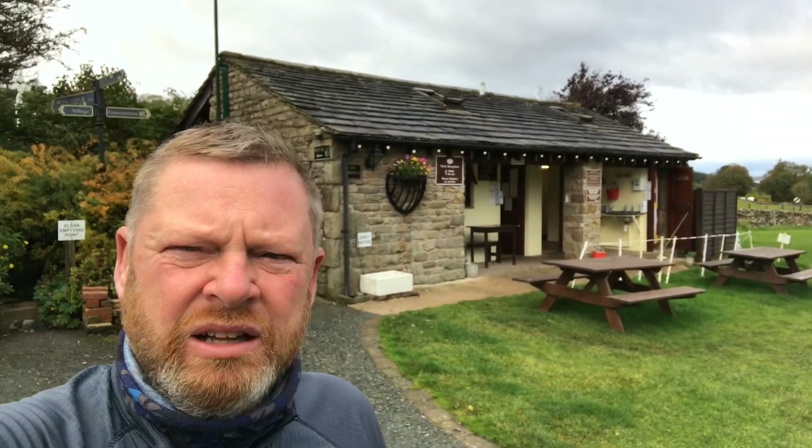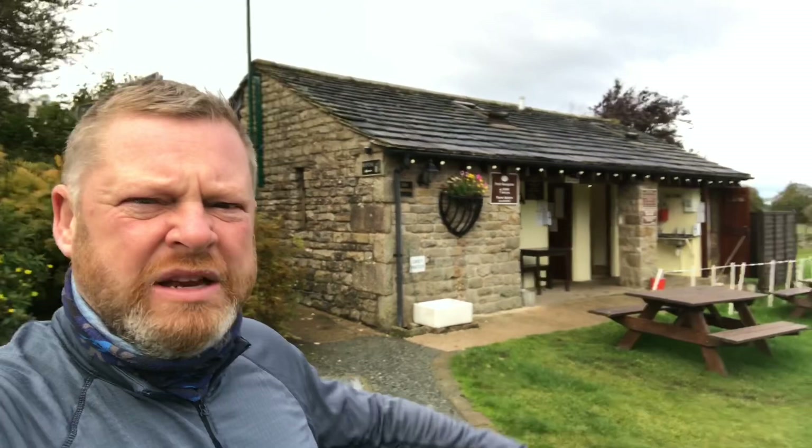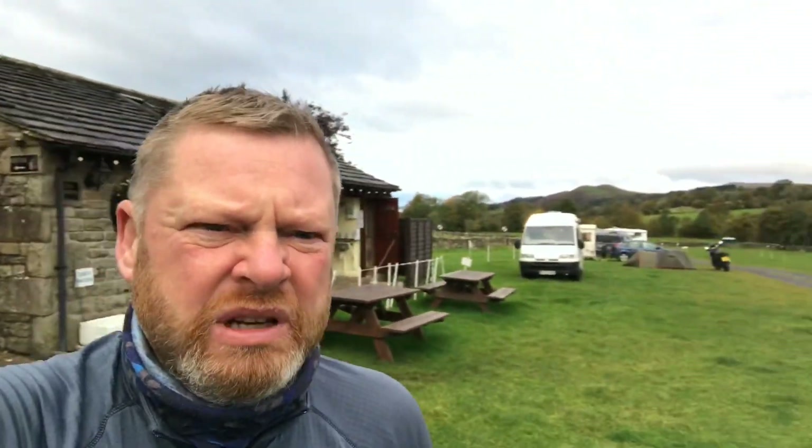There's a decent little toilet block. There are picnic benches, and actually the site is a bit boggy in places, but we're in about the 8th of October, so I don't expect much else. It did rain fairly heavily over the last 24 hours. I've managed to get a pitch where it's reasonable enough — you just have to find your pitch. So yeah, it's High Laning Farm campsite.